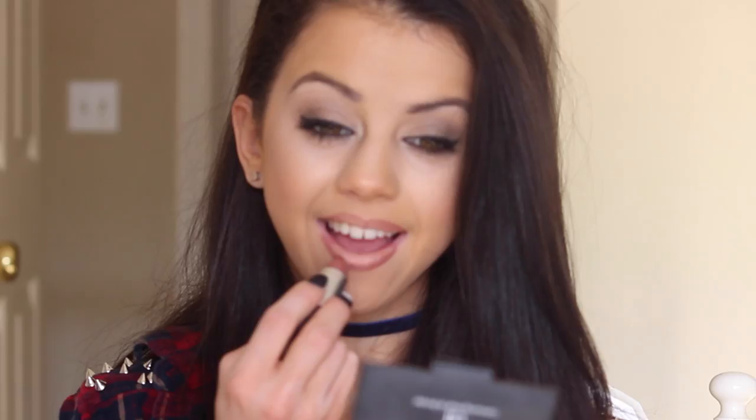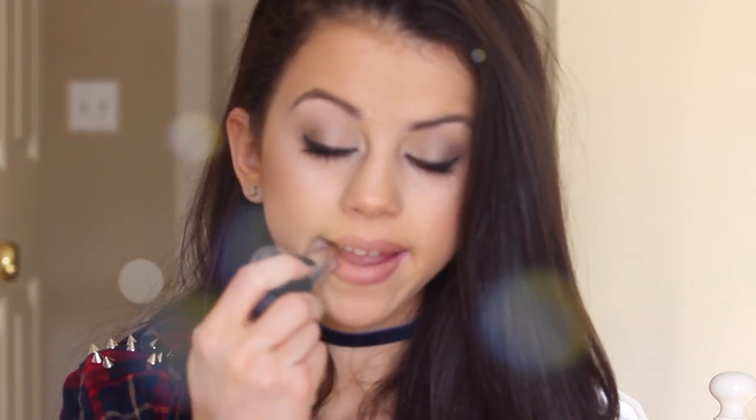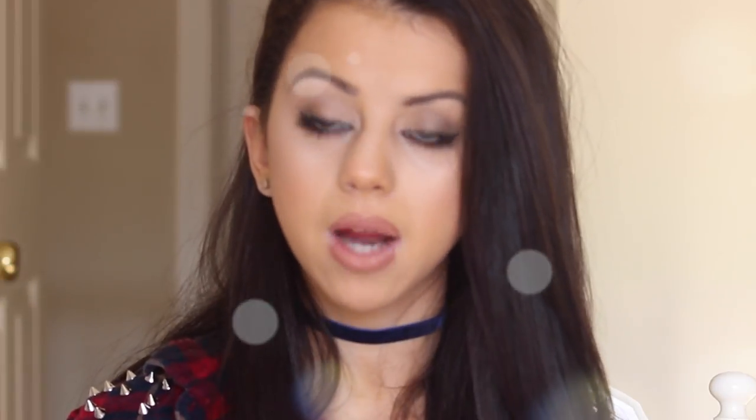Don't judge me on how my lips look right now because it's going to look amazing in a minute. Now I'm taking my lipstick from MAC, which is in Velvet Teddy, and this matches the lip liner perfectly. I went through every single shade at MAC to get the perfect lip color, and this has to be the best one. So I'm just dabbing this onto my lips — I want to make sure that I get the perfect shade.